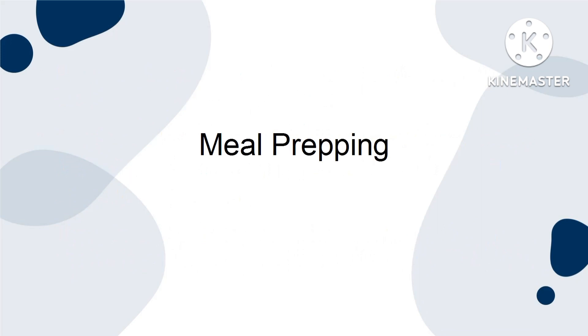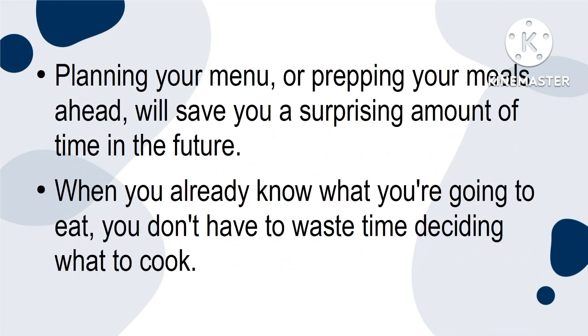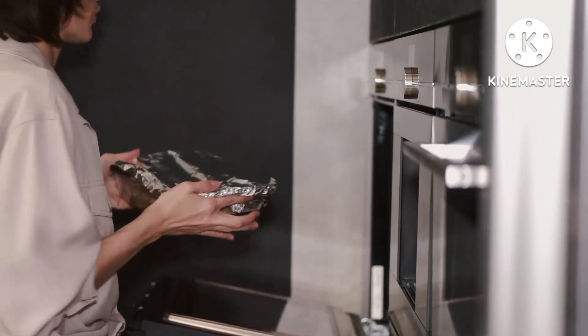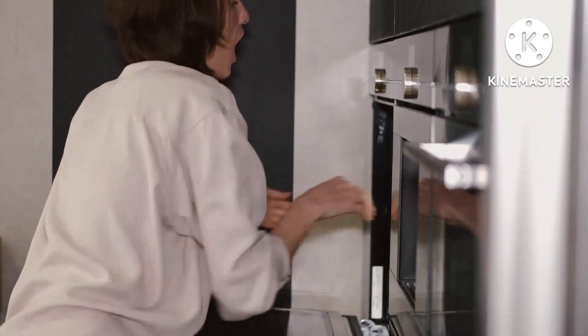Meal Prepping. Planning your menu or prepping your meals ahead will save you a surprising amount of time in the future. When you already know what you're going to eat, you don't have to waste time deciding what to cook. Meal prepping makes it so that most of the work is already done, meaning that even on the busiest days, you can simply finish up the cooking and have dinner on the table in no time flat.